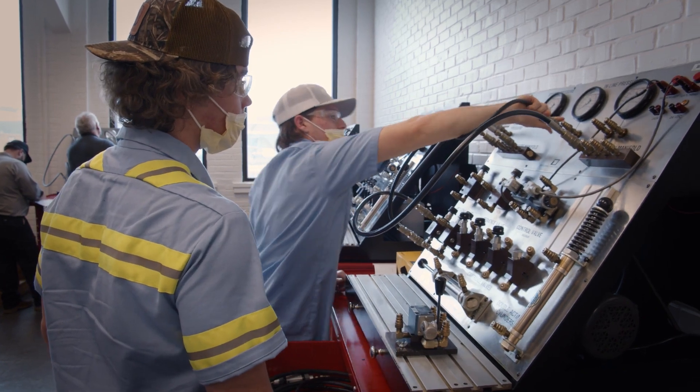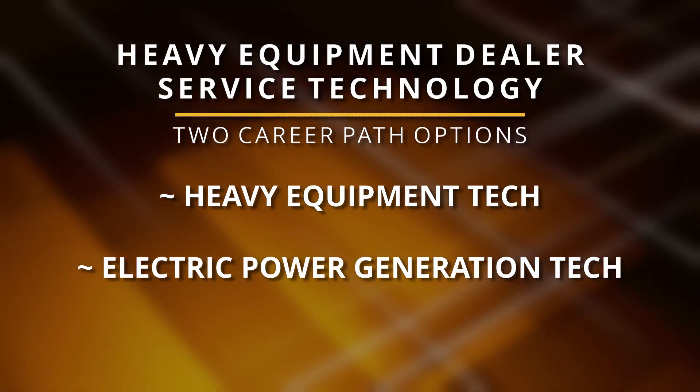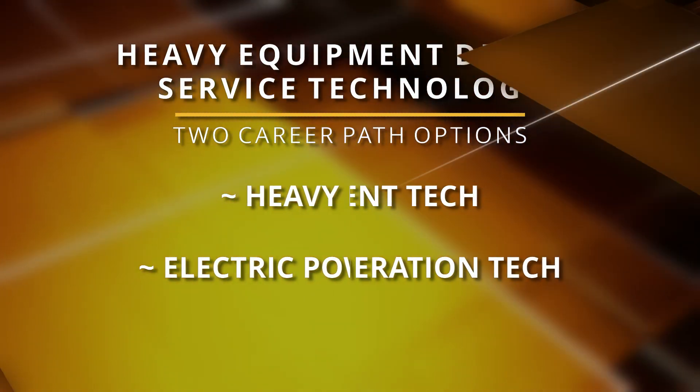The heavy equipment dealer service technology program offers two career paths. Heavy equipment techs work on CAT's earth-moving machines, while electric power generation techs service CAT's energy systems.